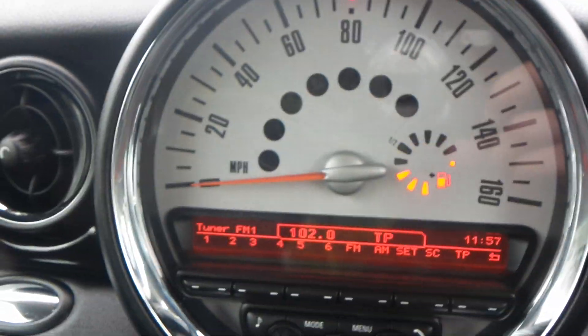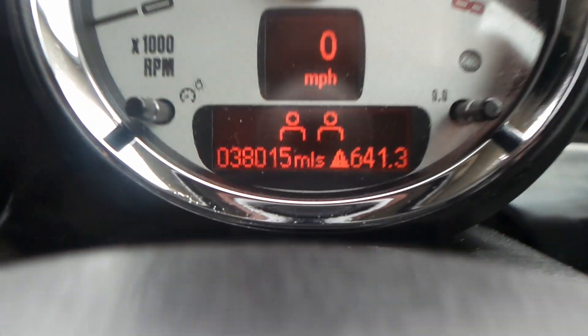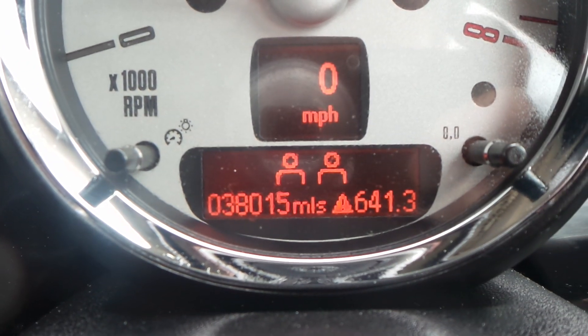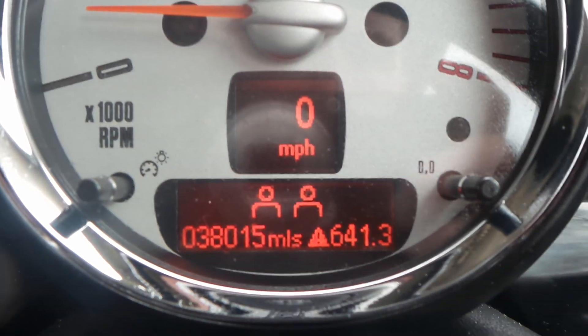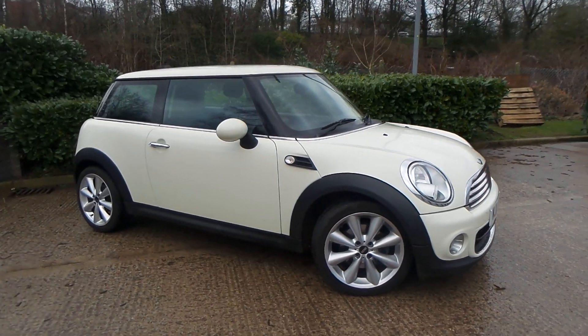With this model you also have electric wing mirrors and windows. The current mileage of this vehicle is 38,015. Test drives are available, so if you have any more questions you can contact us.